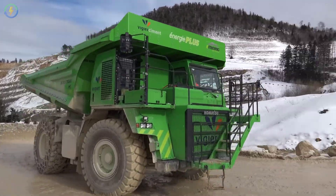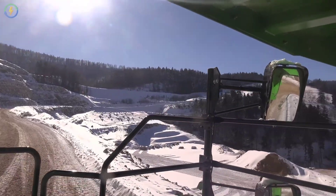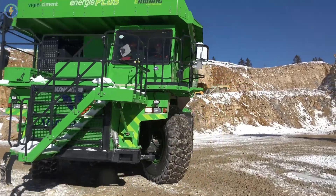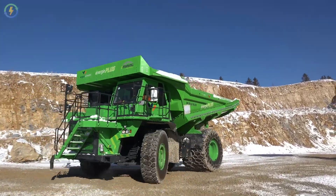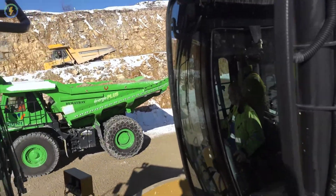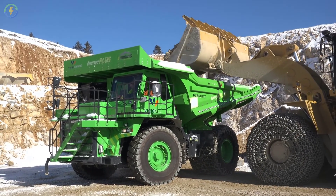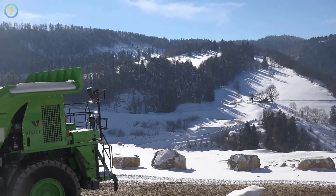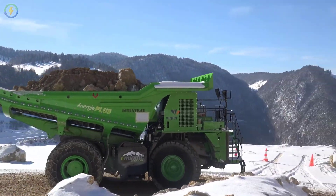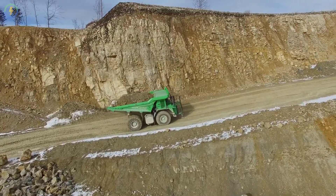In this scenario, the Electro Dumper's source of seemingly unlimited power is unique. The E-Dumper is loaded up with 65 tons of material at the top of a hill. As it comes down, the vehicle only needs to brake to avoid going too fast, and most of this braking regenerates electricity. Since the vehicle is so heavy, it generates a lot of electricity, which is stored in the battery.